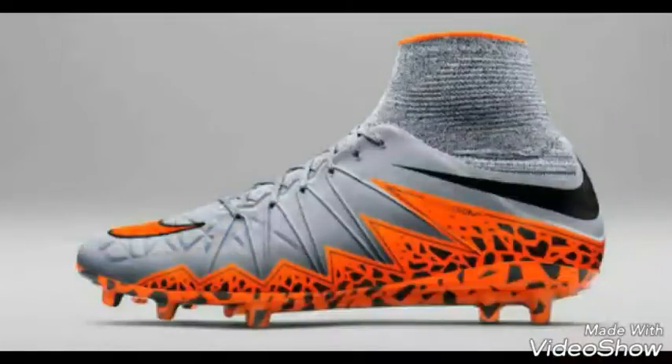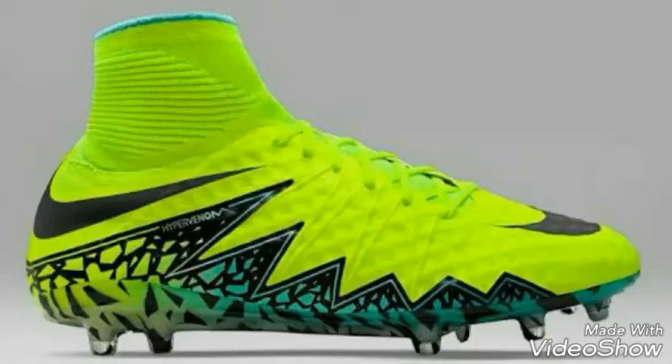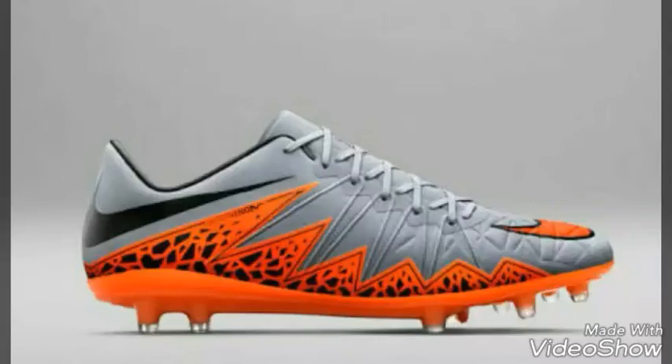At number three comes the Nike Tiempo Legend 6. That shoe is pretty good - I've worn it and the feel is great, better than the Nike Tiempo Legend 5. If you want to buy a Nike boot that's the best option, it's preferred for defenders. It comes in different colors but the one I like most is the white one because it's shiny. I bought the white one too, so yeah, at number three comes the Nike Tiempo Legend 6.